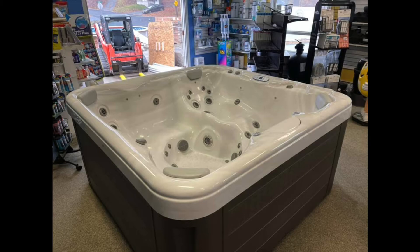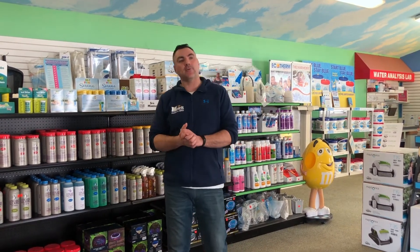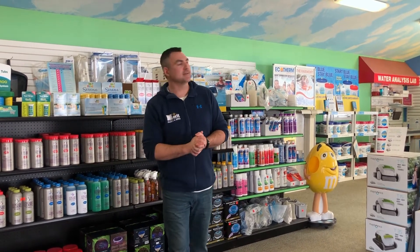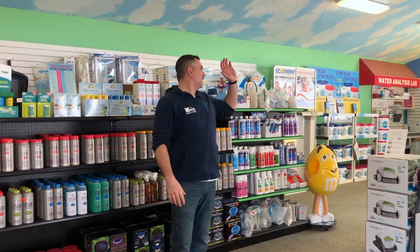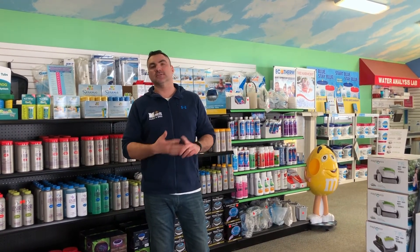Same thing with the spas — we've got a full line of everything. We've got spa chemicals, as you can see behind me. Right now it's wintertime so we're kind of set up for spas, but we've got filters, fragrances, smelling salts, all that kind of stuff you can do with the tub. Lifters, steps — anything that you need, we either have it or can get it.